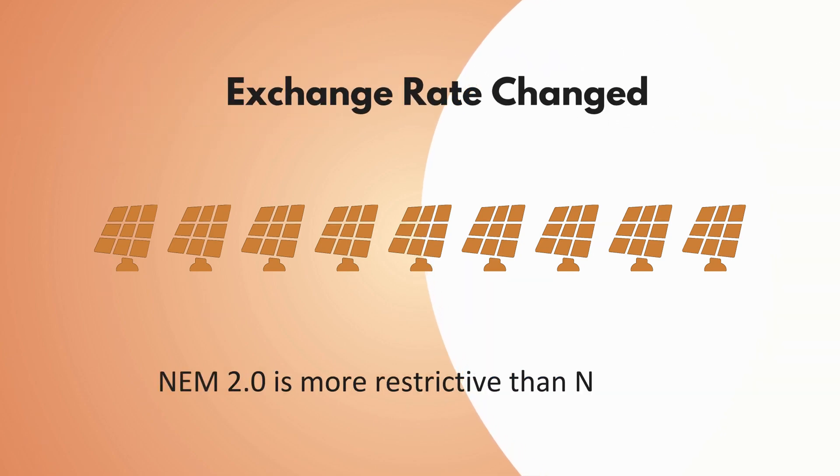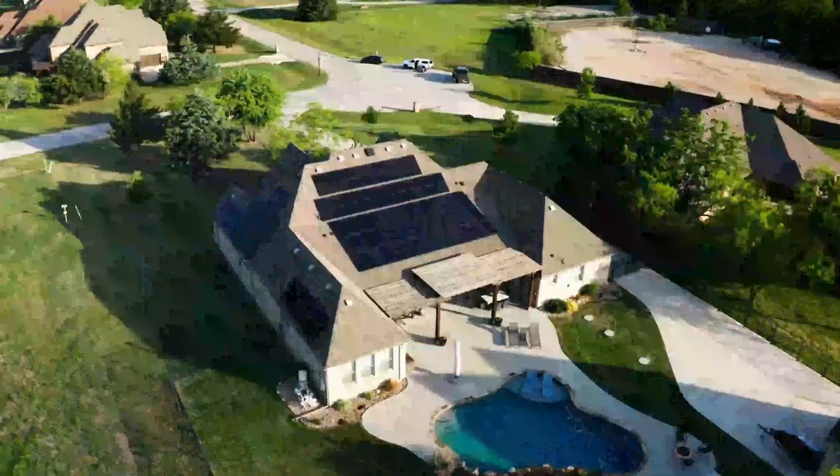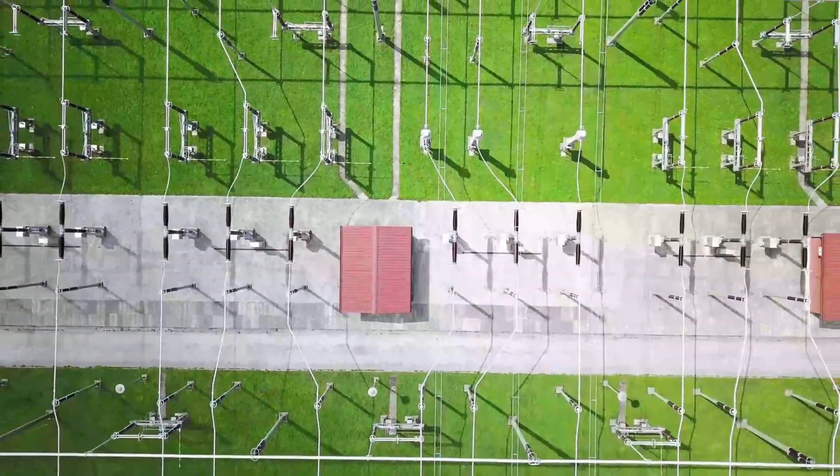So NEM 1.0 evolved to NEM 2.0, where it was more restrictive — they weren't giving as much of a credit for it. And now as grid management has become more and more of an exercise in just managing the grid properly